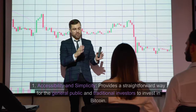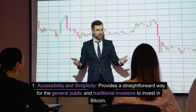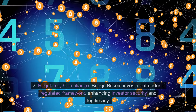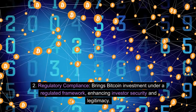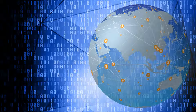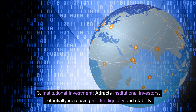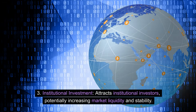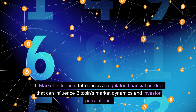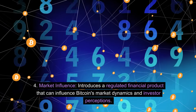Importance for the industry: Accessibility and simplicity provides a straightforward way for the general public and traditional investors to invest in Bitcoin. Regulatory compliance brings Bitcoin investment under a regulated framework, enhancing investor security and legitimacy. Institutional investment attracts institutional investors, potentially increasing market liquidity and stability. Market influence introduces a regulated financial product that can influence Bitcoin's market dynamics and investor perceptions.